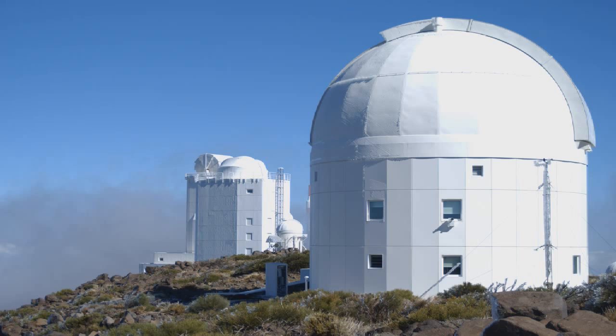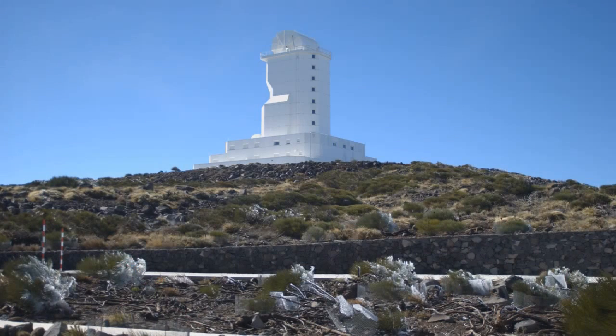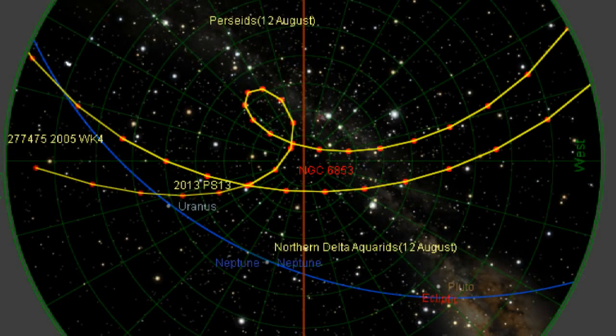When we first planned this broadcast, it was to show you some images from the observatory of this near-Earth asteroid named 2005 WK4. All these astronomical objects have got ridiculous names like that. Anyway, it was discovered in 2005, this thing is 500 metres in diameter, and it was making its closest approach to fly by Earth — that's what we were going to show you.